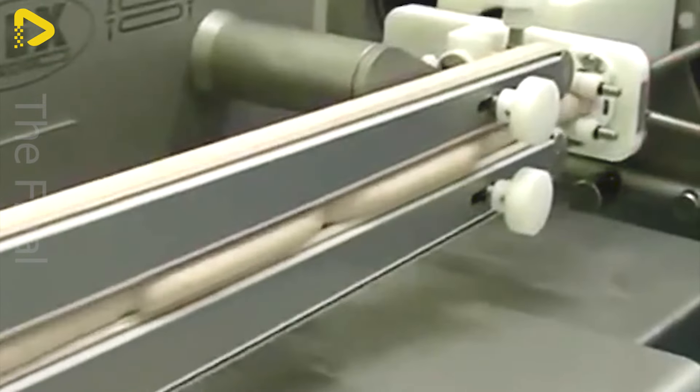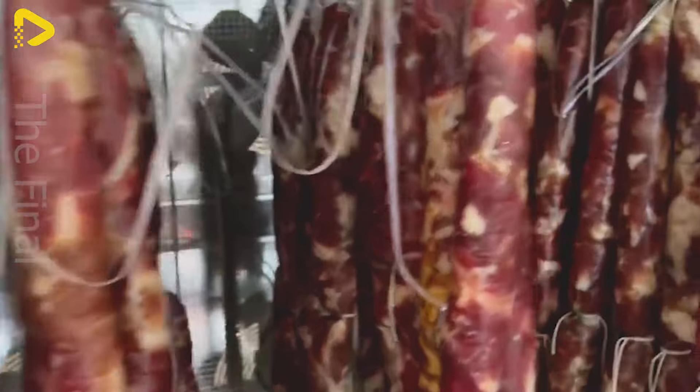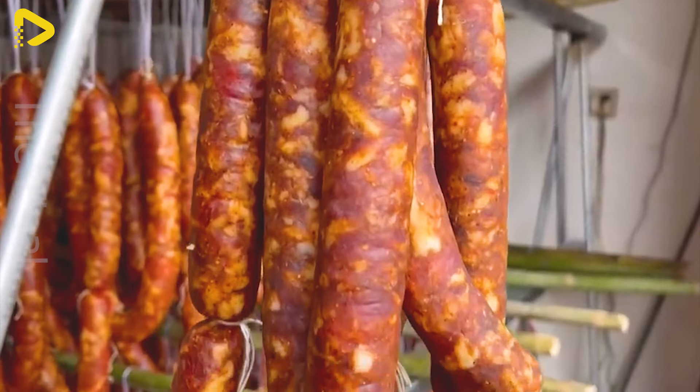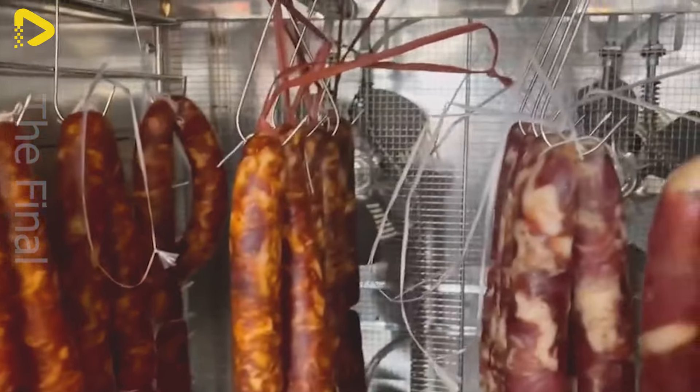Through these steps, the final donkey sausages are produced with excellent quality and flavor. After being made into sausages and stuffed into casings, the donkey sausages undergo a drying process to create the final product. The sausages are placed into specialized drying machines, where temperature and humidity are precisely controlled. The drying process removes moisture, enhancing the flavor of the donkey sausages and making them easier to preserve and transport. Once adequately dried, the donkey sausages are packaged in high quality bags, ready for consumption.